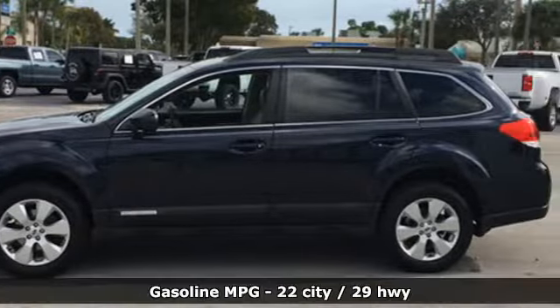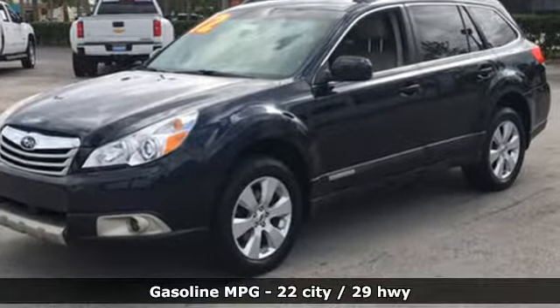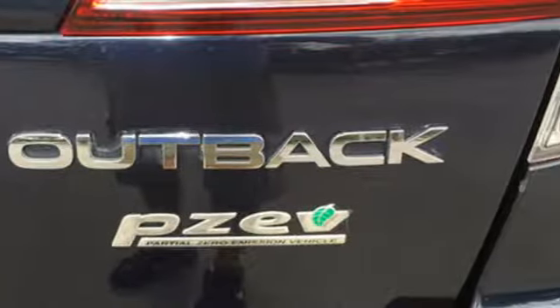It's well equipped with the features you need: streaming audio, power heated mirrors, front heated leather bucket seats, wireless phone connectivity, and dual zone climate control.